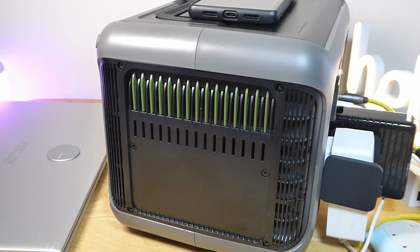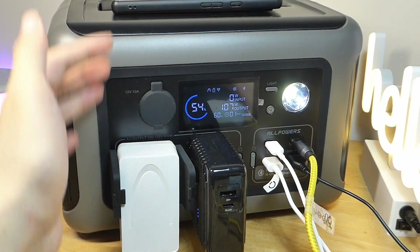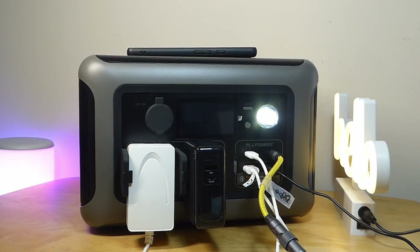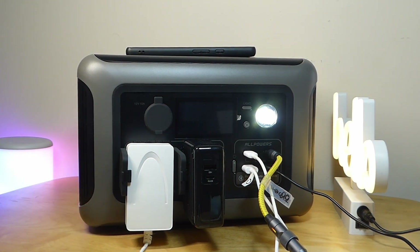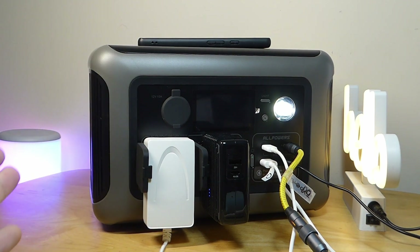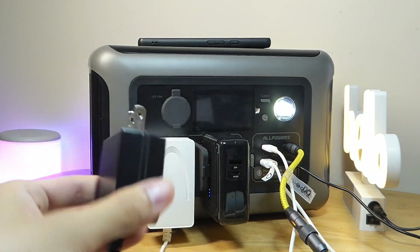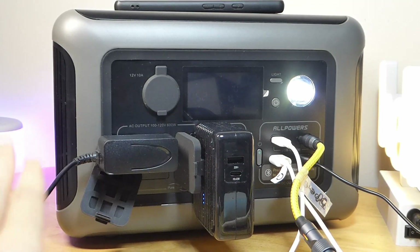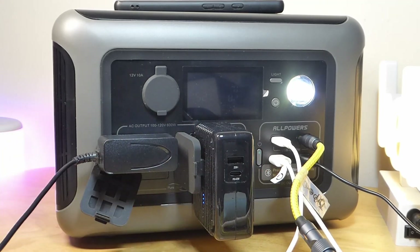One slight con in the AC charger port design is the ports could possibly be moved up by about half an inch. Certain adapters which might be a little bit longer, like this one from Govee, almost hit the very bottom of the table as it's resting. It certainly still works, but it's a compromise of having a more compact overall design. It won't be an issue if you're using smaller AC plugs. Longer L-shaped plugs that are horizontal will work as well — you just have to place them sideways away from one another when charging.